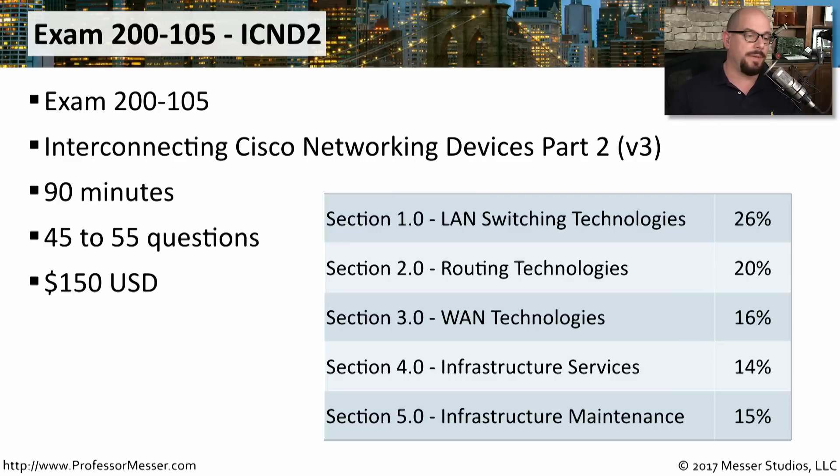The structure of the ICND-2 is a little bit different. Section 1.0 is LAN Switching Technologies at 26%. Section 2.0 is Routing Technologies at 20%. Section 3.0 is WAN Technologies at 16%. Section 4.0 is Infrastructure Services at 14%. And Section 5.0 is Infrastructure Maintenance at 15% of the exam.